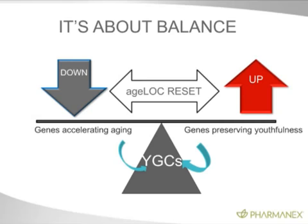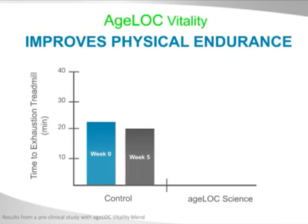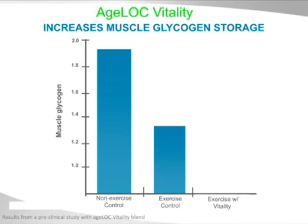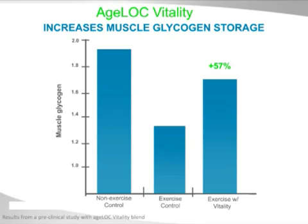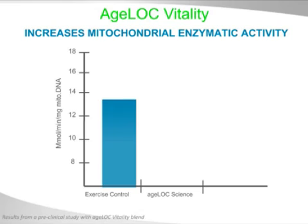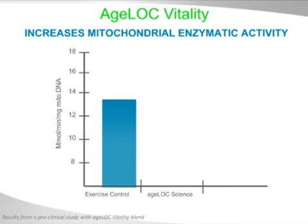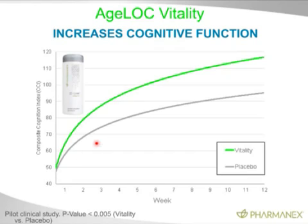When we look at the studies being done now: AgeLock Vitality improves physical endurance — a five-week study showed a 63% increase in time to exhaustion on the treadmill. Muscle glycogen storage, which we talked about as critical for athletes, is increased 57% with AgeLock Vitality. Mitochondrial enzymatic activity — meaning the enzymes in the mitochondria are more active and working more efficiently — shows a 36% increase on AgeLock Vitality. Cognitive function also goes up dramatically compared to placebo control, based on the composite cognition index. In addition to all the endurance and physical benefits to an athlete, increased cognitive function and stronger focus is critical to a high-level athlete.